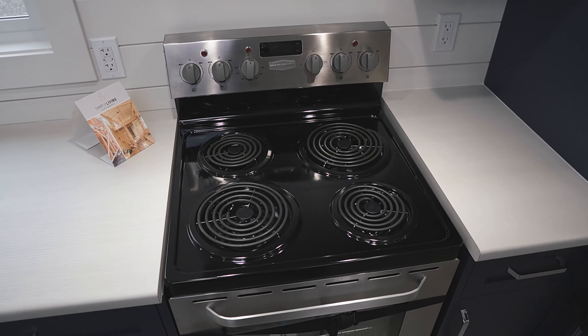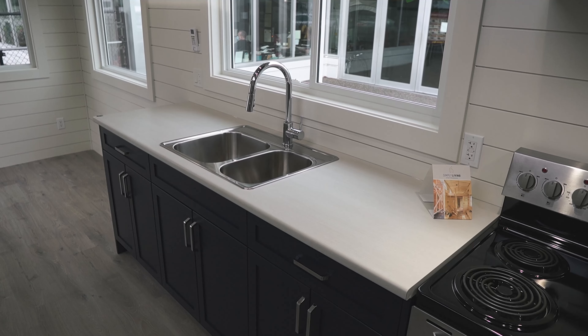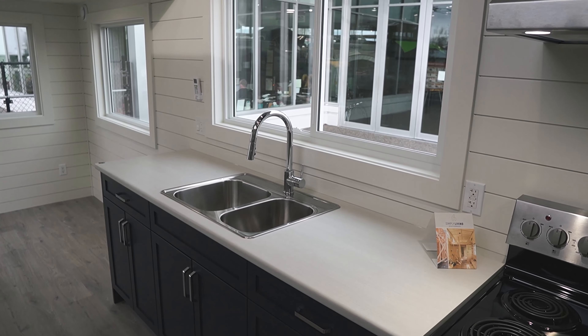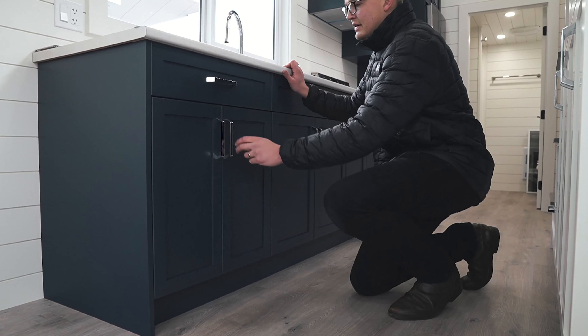Beneath the cabinetry is a residential oven and stove top. Next, we'll have a double stainless steel sink with surrounding countertop space and a large kitchen window bringing in tons of natural light. Below the countertop is plenty of additional storage, with each cabinet having soft-closed hinges.